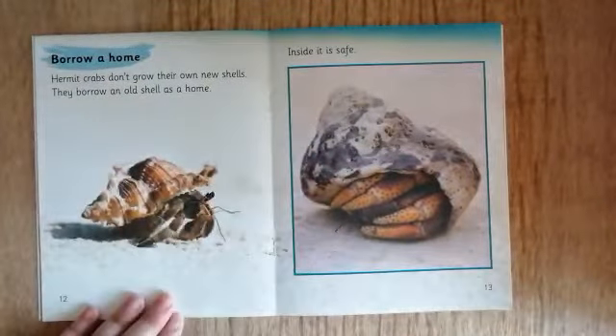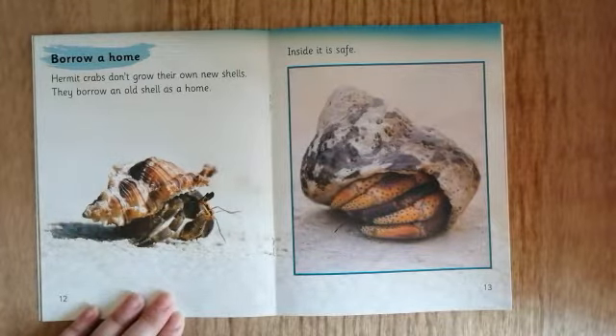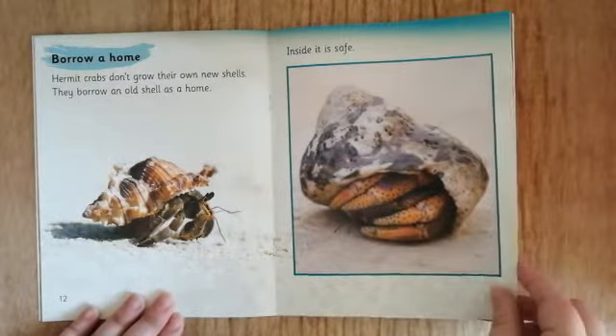Borrow a home. Hermit crabs don't grow their own new shells — they borrow an old shell as a home. Inside it is safe. What might a hermit crab do when it grows too big to live in a shell? Can you tell an adult what you think?